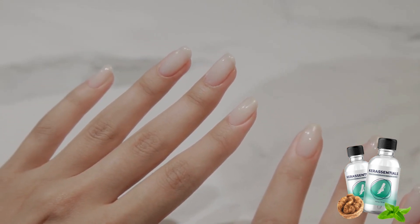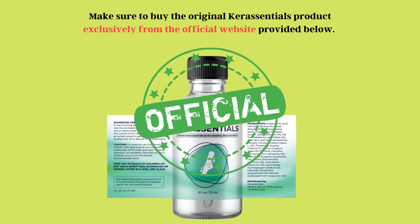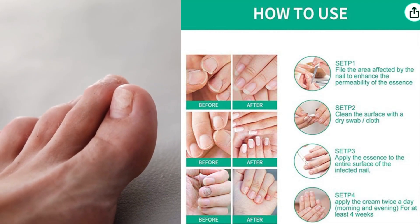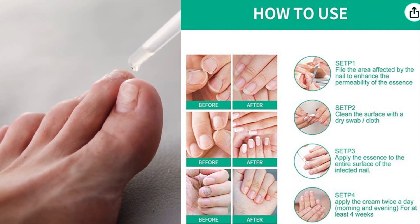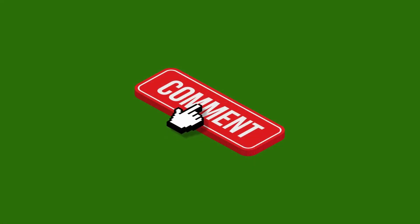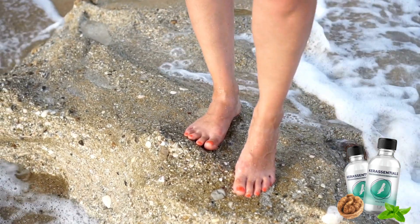To conclude, make sure to buy the original Care Essentials product exclusively from the official website provided below. Now, it is time for you to take action, follow the treatment correctly and approach it with dedication. I sincerely hope that this video has been helpful to you. Please feel free to return to the comments section later and share your results with us. Let's embark on this journey to fungus-free nails together.